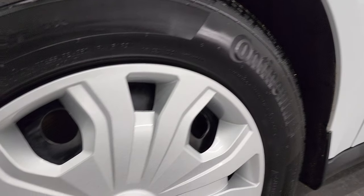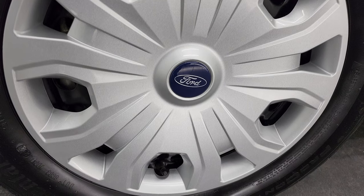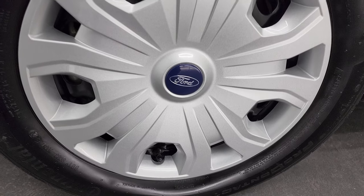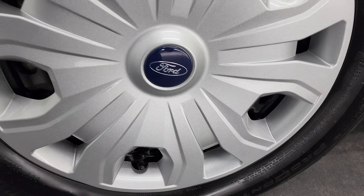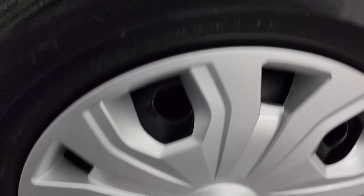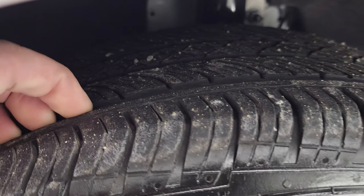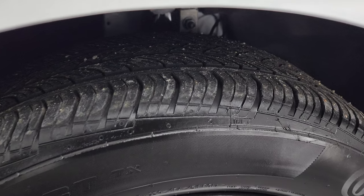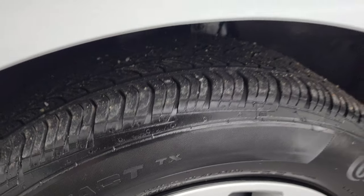This one comes with the steel wheels with the painted covers on them. It has Continental Pro Contact tires — these are 215/55R16s — and I would say they have about 60 to 70 percent of the tread left on them.